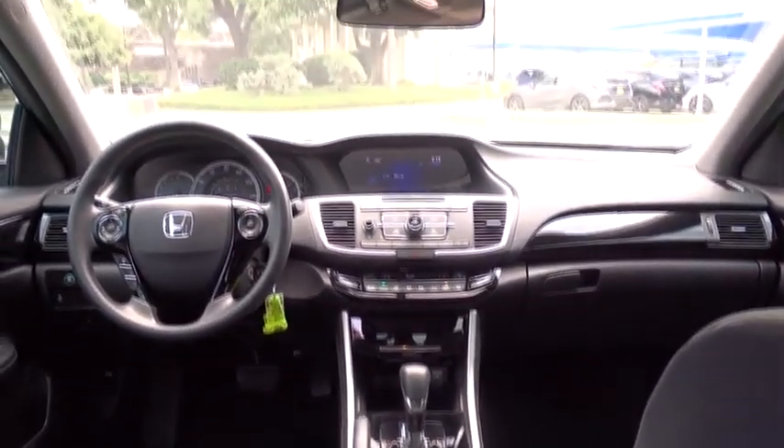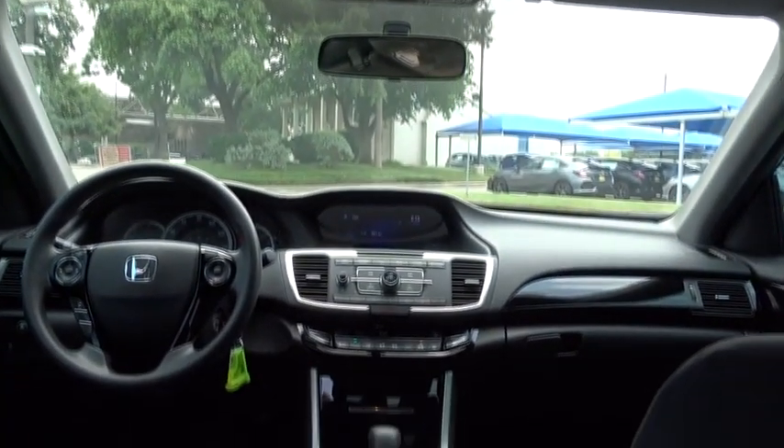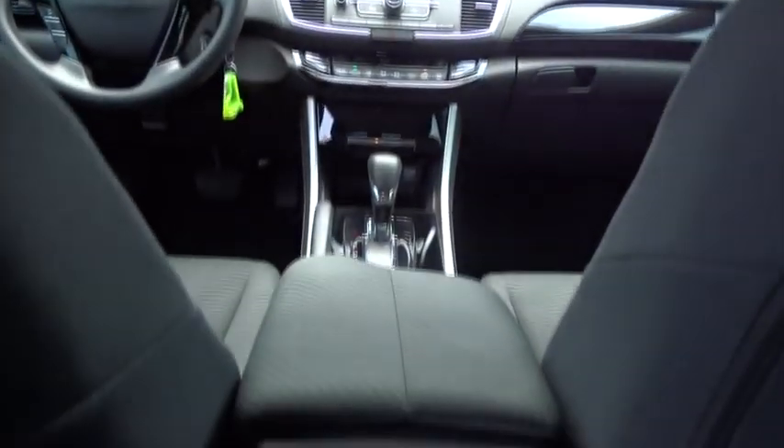Floor mats, cruise control, four-wheel disc brakes, aluminum wheels, climate control, rear defrost, AM FM stereo radio, MP3 player.